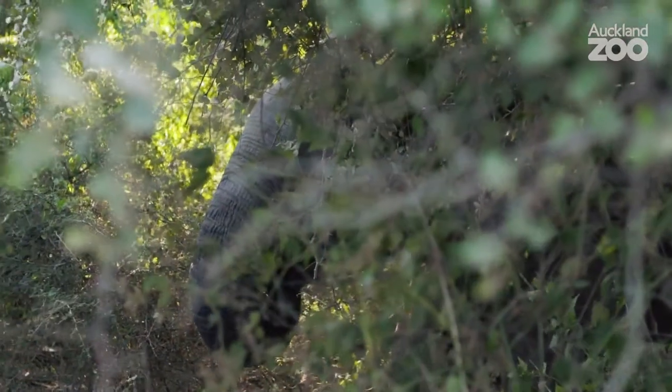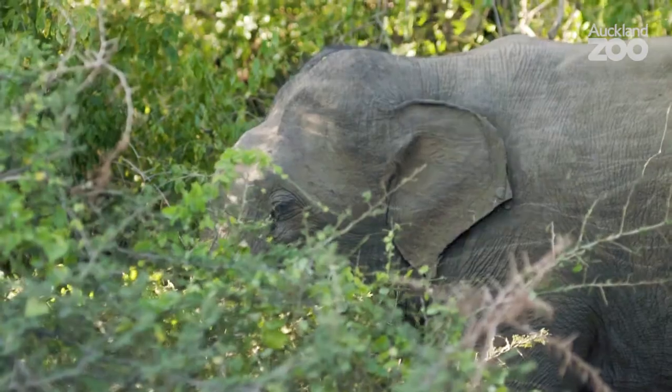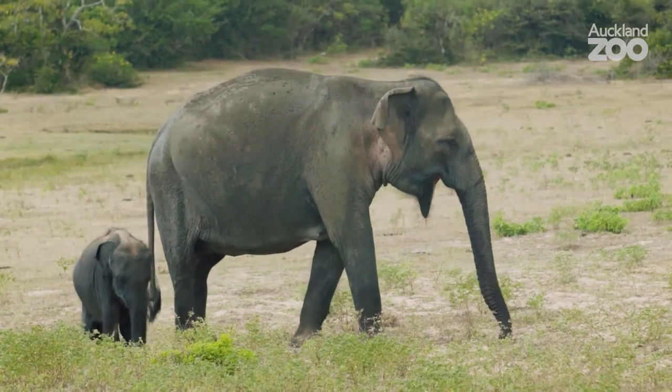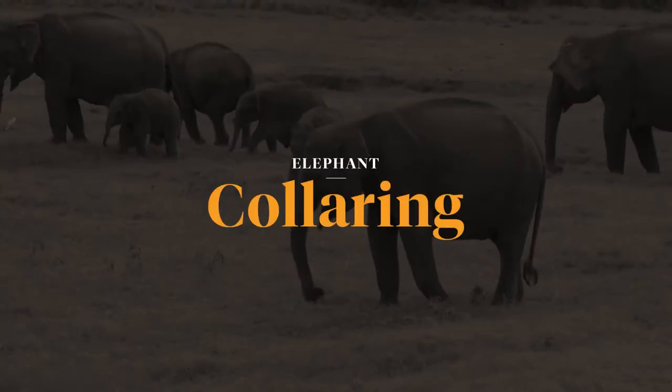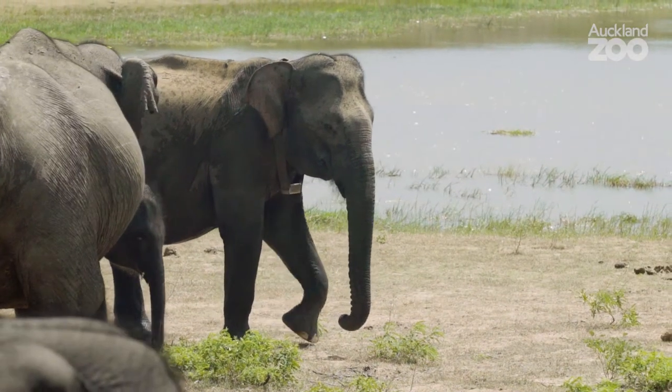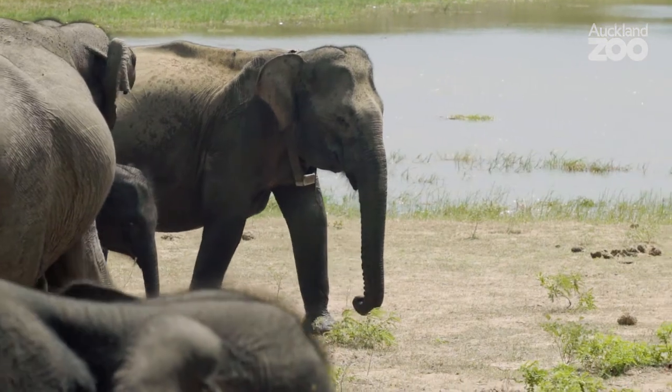Asian elephants are forest animals, so they are difficult to keep track of and observe, unlike African savannah elephants. The only way to find out where an elephant goes, what its home range is — that kind of information you can only get with collaring them. The Auckland Zoo Conservation Fund has supported GPS collaring of elephants, which gives us this kind of information.